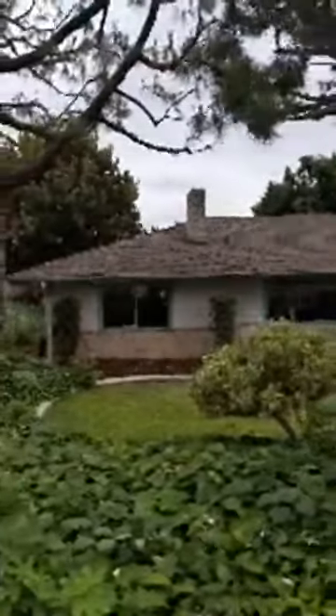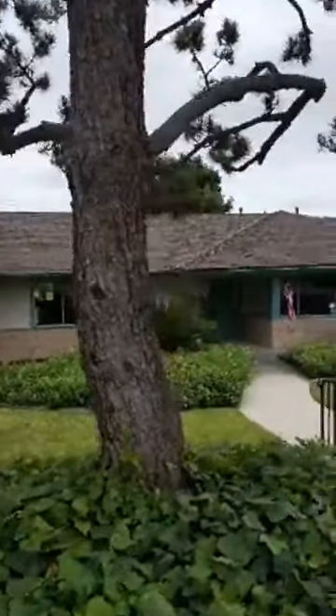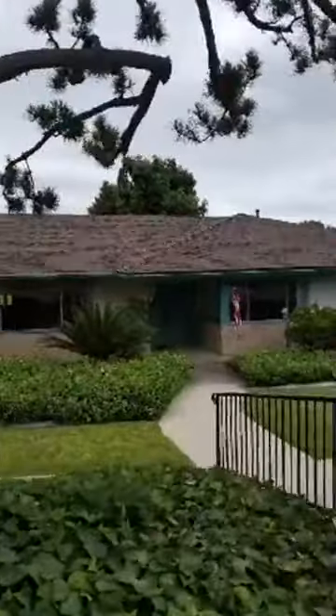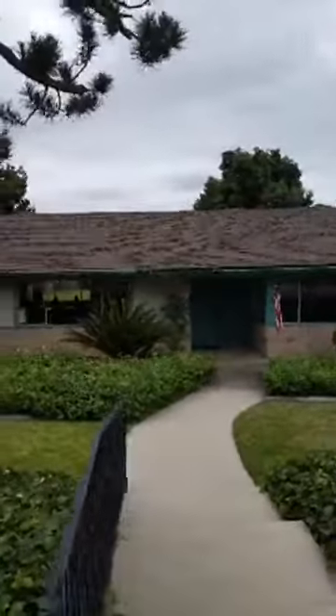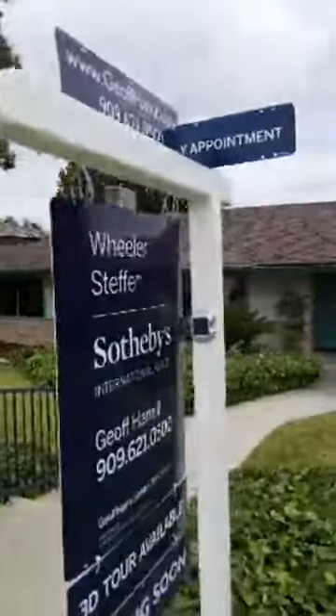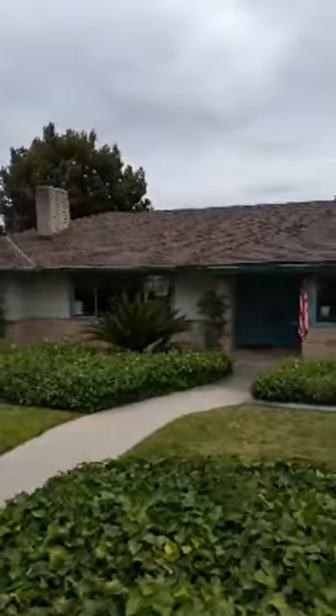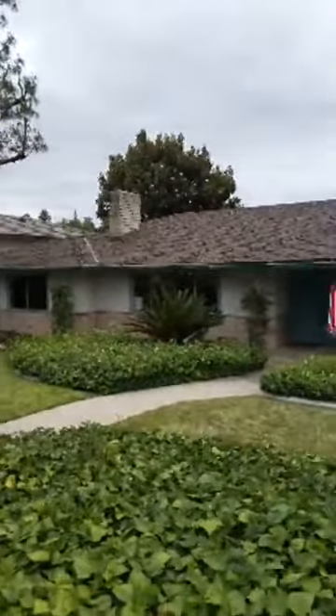We're going to go ahead and start the virtual open house for 1222 Hidden Springs Lane here in Glendora, California. It's a true mid-century home built in the mid-50s. It's a five-bedroom home, three bathrooms, right around 2,800 square feet, and it is on a huge lot — just a hair under half of an acre. A lot of space, a very private lot with a huge private backyard, but we'll see all of that in the tour.